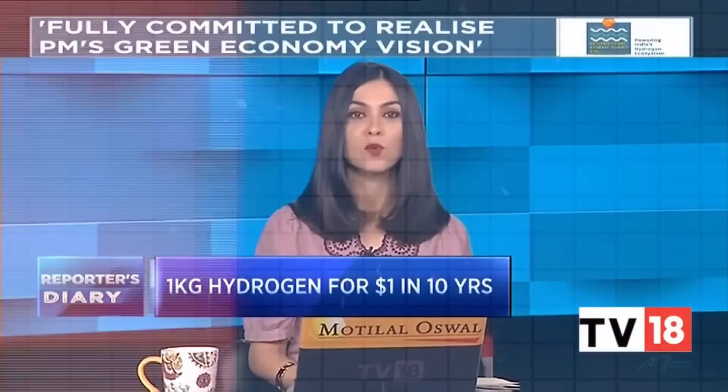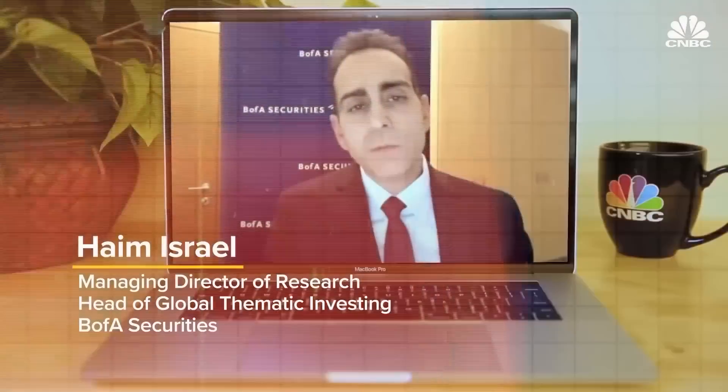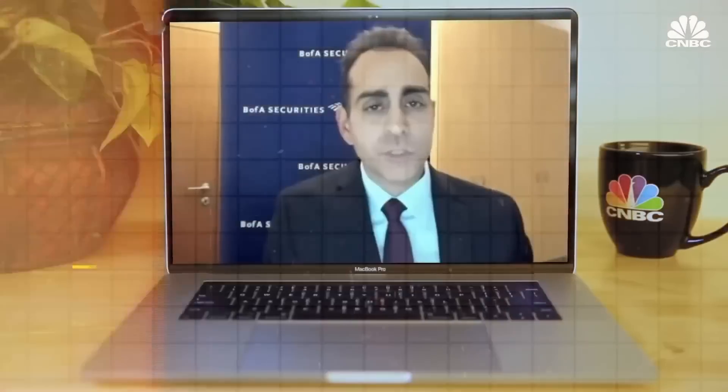Heating the goal of one kilogram of hydrogen for one dollar in one decade. If we are serious about decarbonization, if we are serious about creating a world which has zero-dollar pollution, there is no choice but using hydrogen.